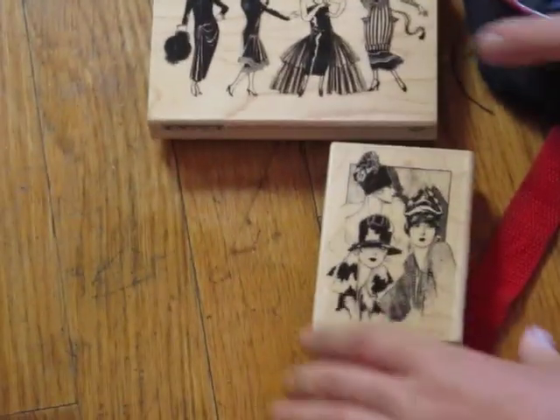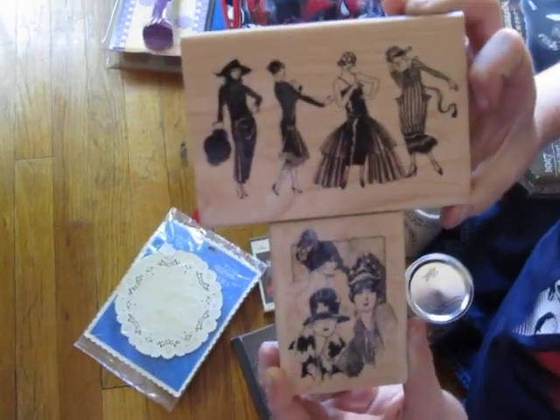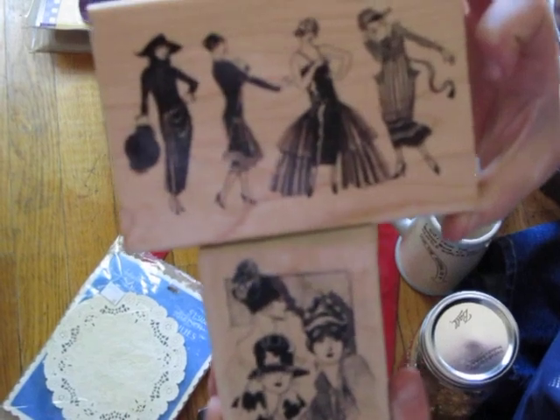And then I got some really cool stamps. This lady had really awesome stamps, but I picked out a bunch, and then I asked her how much for the bunch I had, and she said $20, which was an awesome deal. But I had only brought $20 with me and didn't want to spend it all, so I just picked the two I liked the most, and she gave them to me for $6. So there's that one and the smaller one.